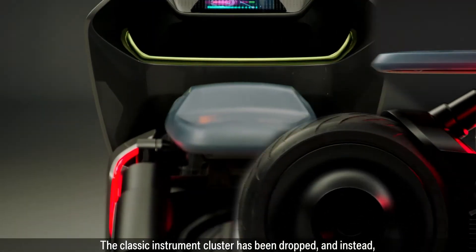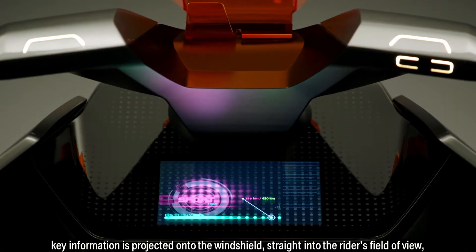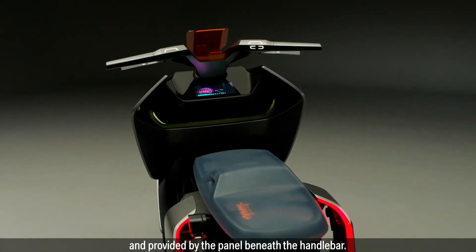The classic instrument cluster has been dropped, and instead key information is projected onto the windshield straight into the rider's field of view and provided by the panel beneath the handlebar.